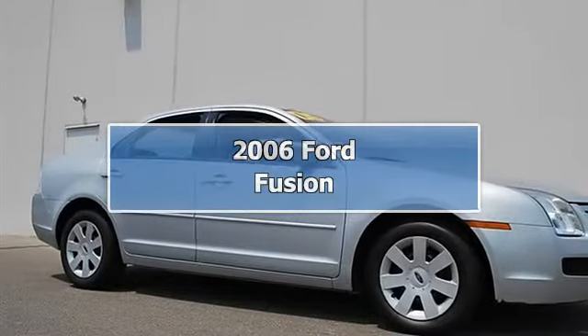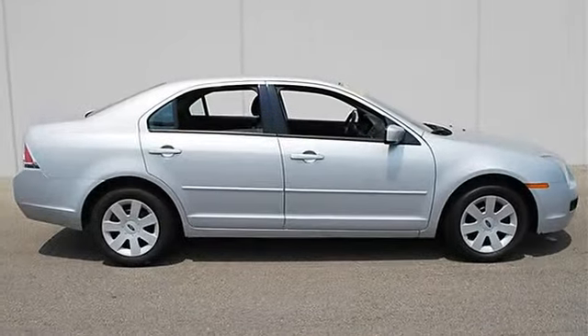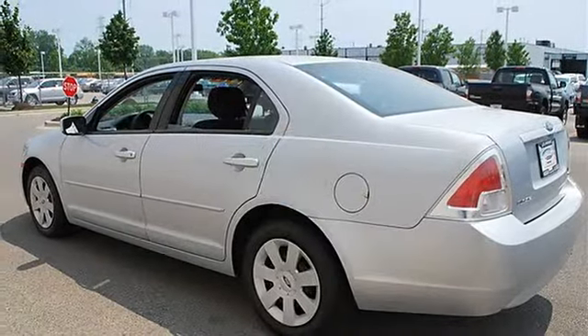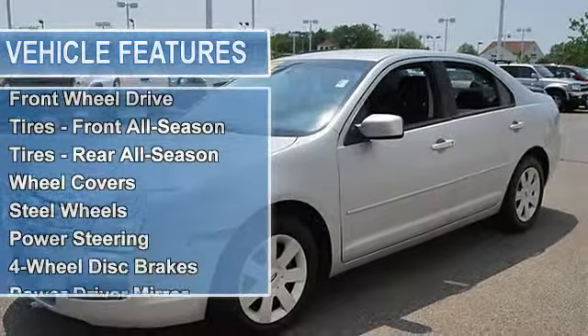2006 Ford Fusion four-door car. This vehicle features the following equipment: automatic, gas, I4 2.3L 140, FWD front-wheel drive, front all-season tires, rear all-season tires, wheel covers, steel wheels, power steering, four-wheel disc brakes, power driver.